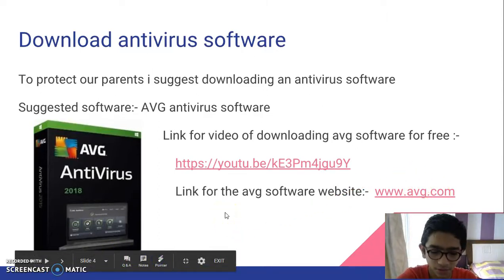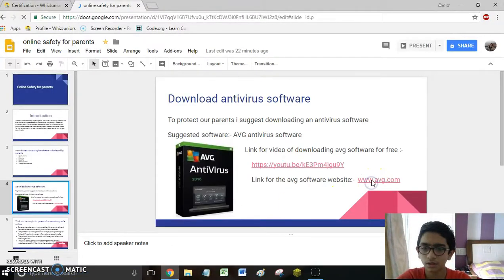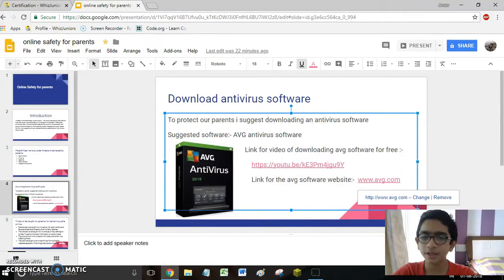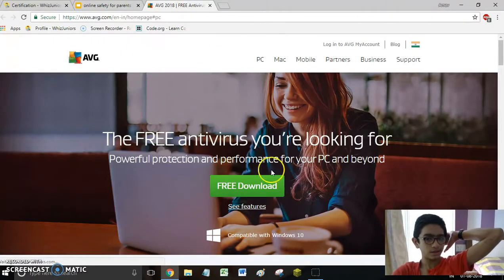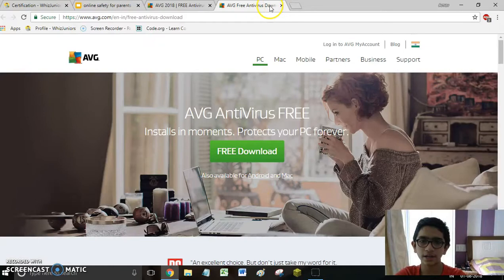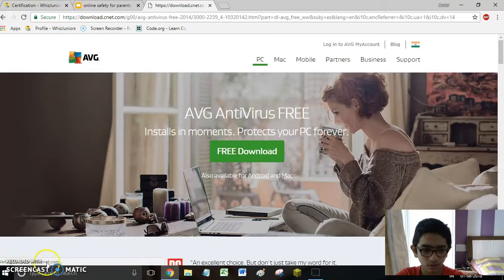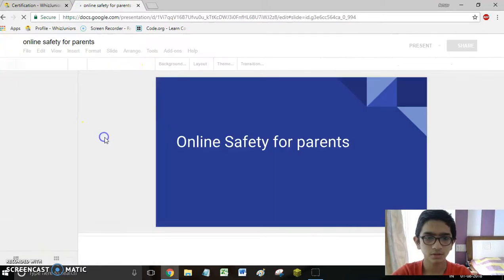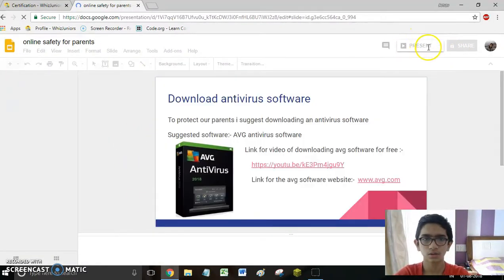So I will take you to this link now. Here, after clicking on the free download button, you can open AVG antivirus software and it will get downloaded on your PC. Now let's resume into our presentation.